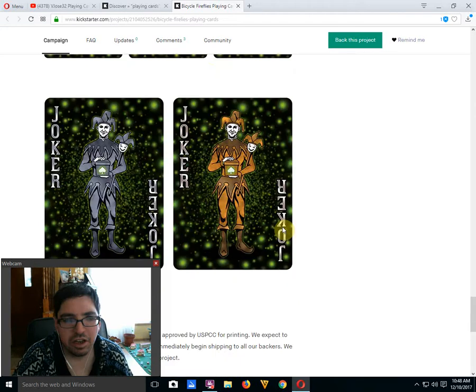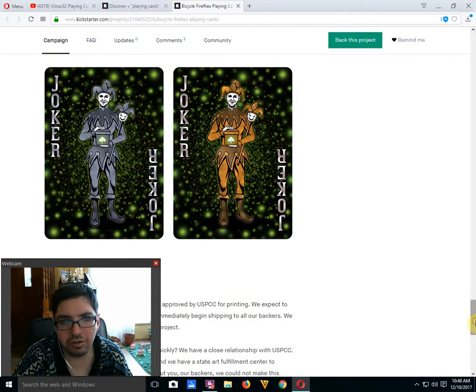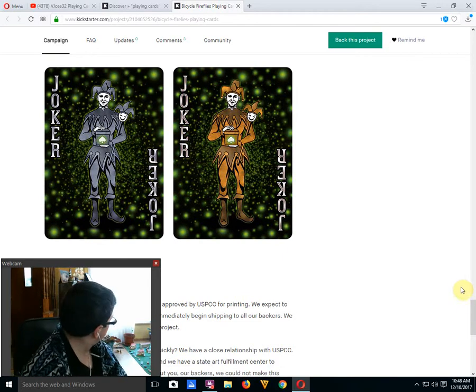It actually would have been more interesting if all the faces had a different firefly pattern as opposed to being exactly the same. And the jokers really don't fit the theme at all — they're just standard. But it is what it is.